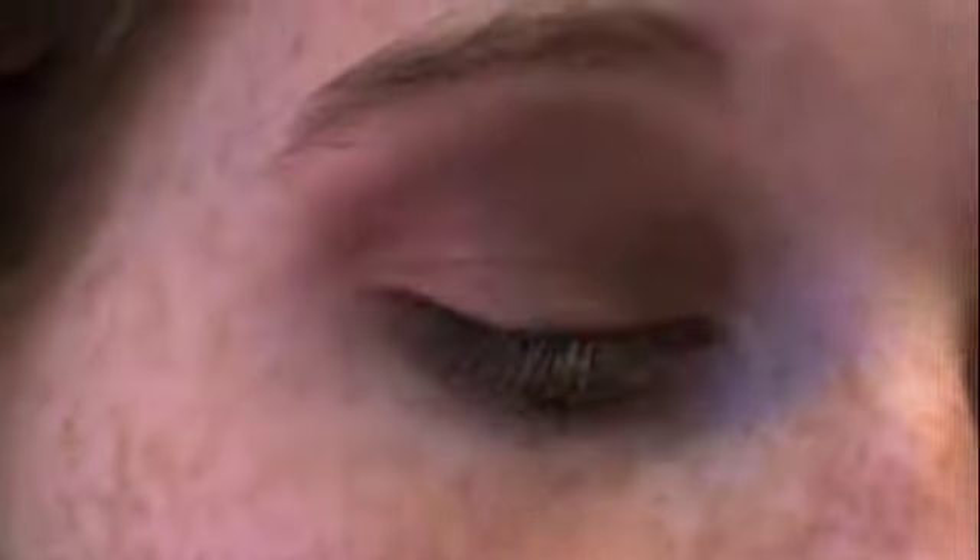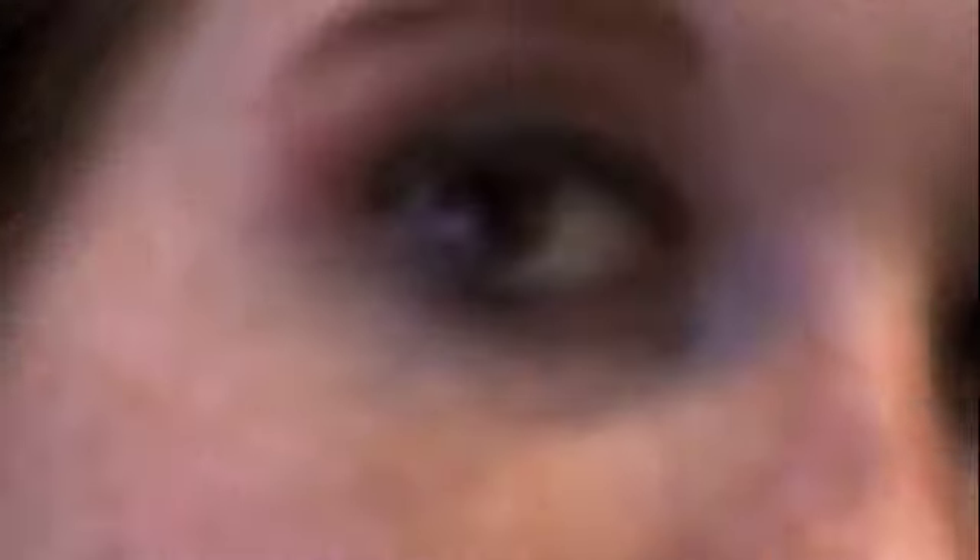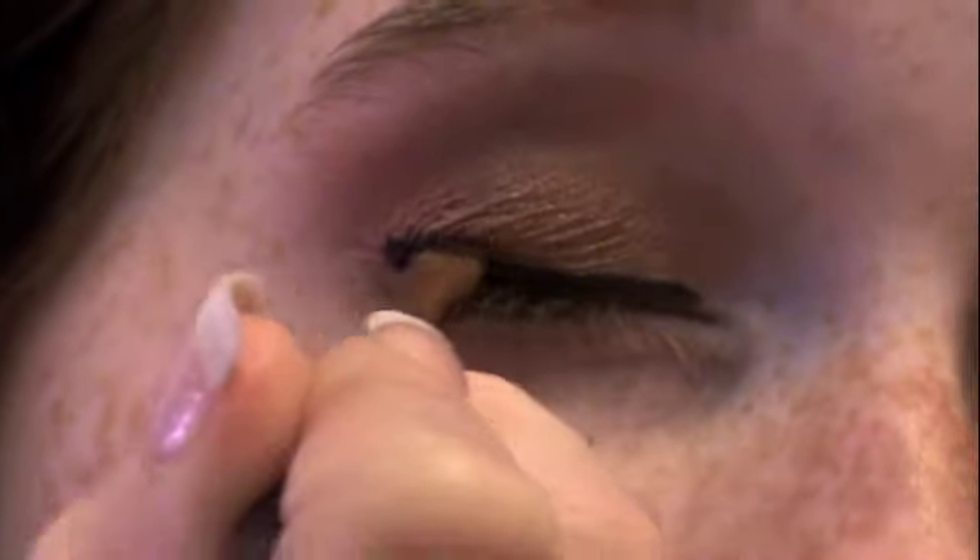Now I'm going to take my 210, my liner brush, and line my eyes with Black Track by MAC. I'm lining my eyes. The line doesn't have to be perfect because we're going to smoke it out. Now I'm going to take a brush to smoke out the eyeliner, taking Carbon by MAC. I'm going to smoke out the eyeliner now. I've really liked this look. I've been wearing it for a while now. It's a good everyday look, night look, pretty much for anything.